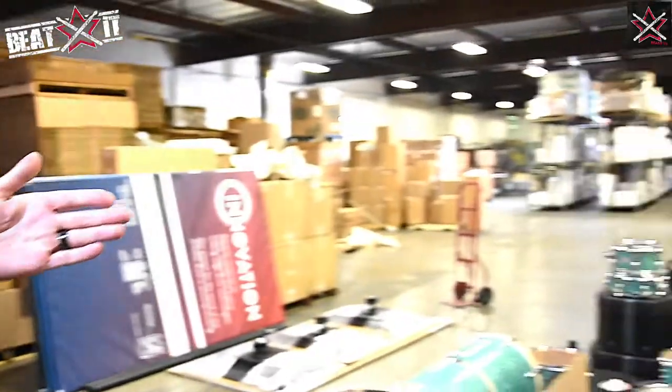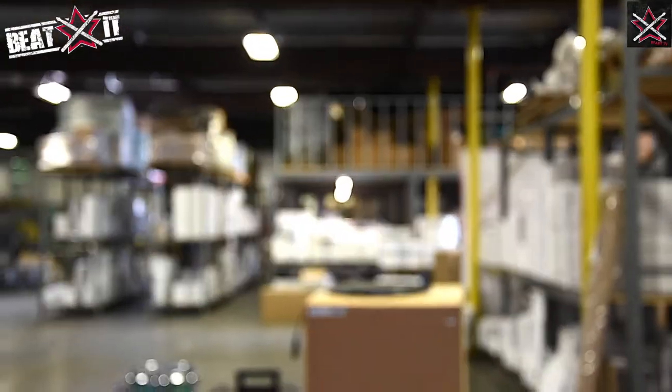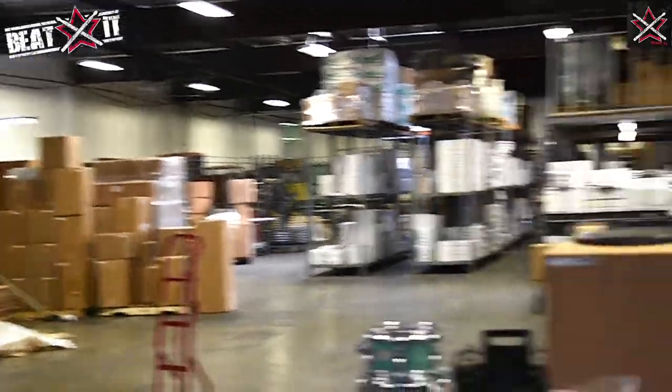We have a truck that comes three times a week that delivers the drum heads that are made. Then from there they come into this factory. In this factory, we stock a lot of heads and we have all the shipping procedures here. We have a lot of shirts and merch.